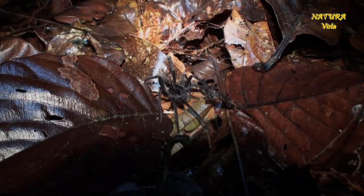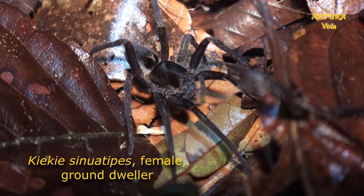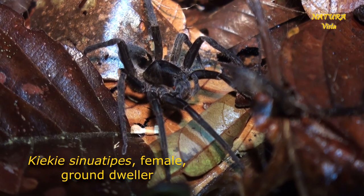Some of the large species, like this Ctenus sinuatipes, live mainly on the forest ground and do not climb much. You can call them ground dwellers.